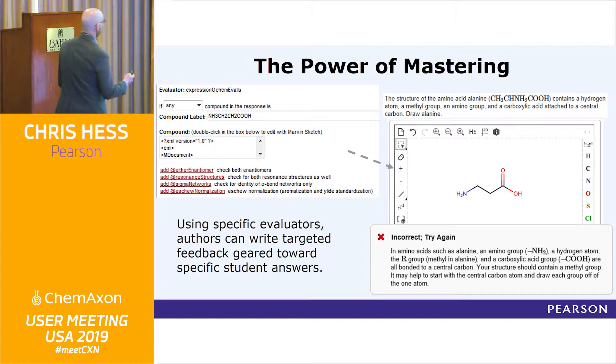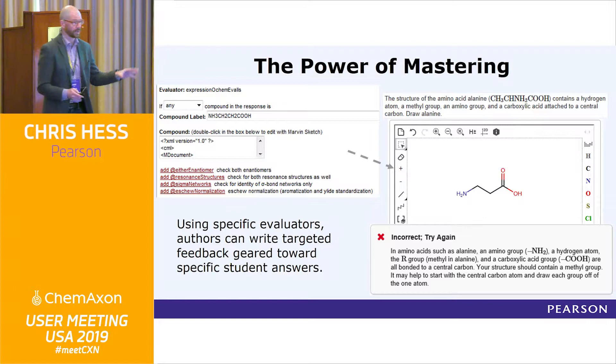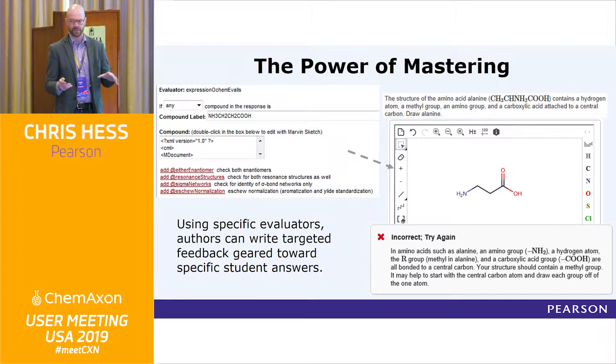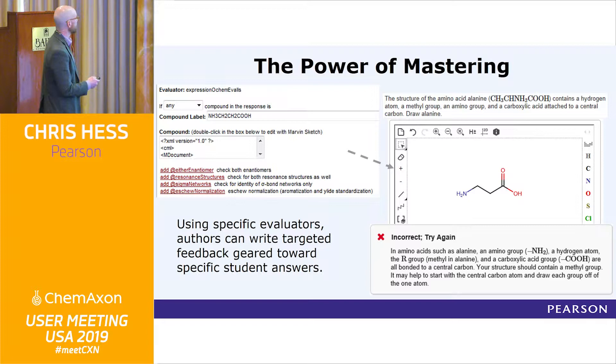So how can we provide students with feedback on working problems in a way that is helpful, formative, and creates learning? What Mastering does is instead of looking for a specific structure drawn in Marvin JS, it uses specific evaluators. This is powered through an ACE organic evaluator. If anyone has heard of Bob Grossman — he was one of the first users and a power user at the beginning — we partnered with him for all the evaluation aspects of our software.